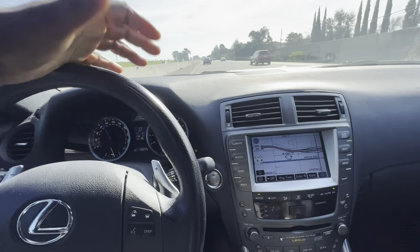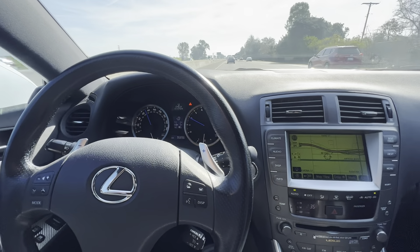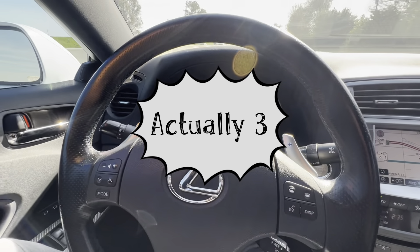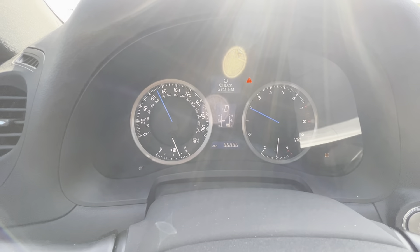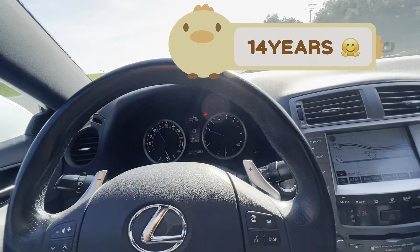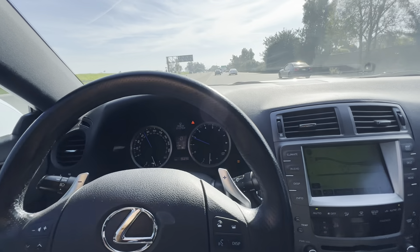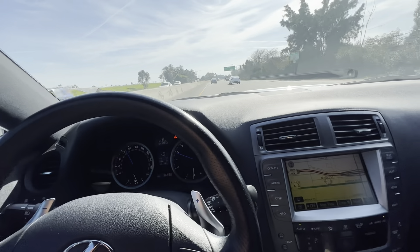Hey guys, I'm here to talk about two failures I've had since owning this ISF, from new to 96,000 miles. I want to talk about maintenance — I've done the maintenance, I've changed tires, changed batteries, but I've never had a failure.